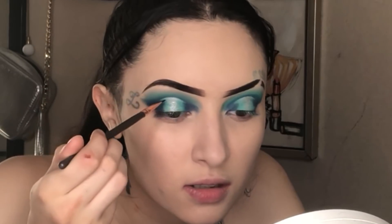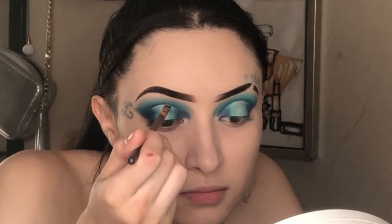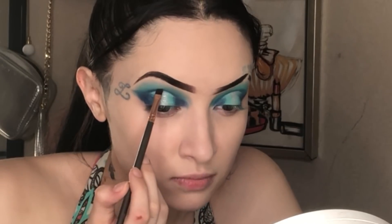I kind of did that. Now I'm going to go in and define the blue right above the silver. I'm going to go in with the same blue and just define that line. Now we're going to pop on our lashes — I don't feel like doing liner. So now we're going to do some contour while my eyelashes are drying. Cream contour.